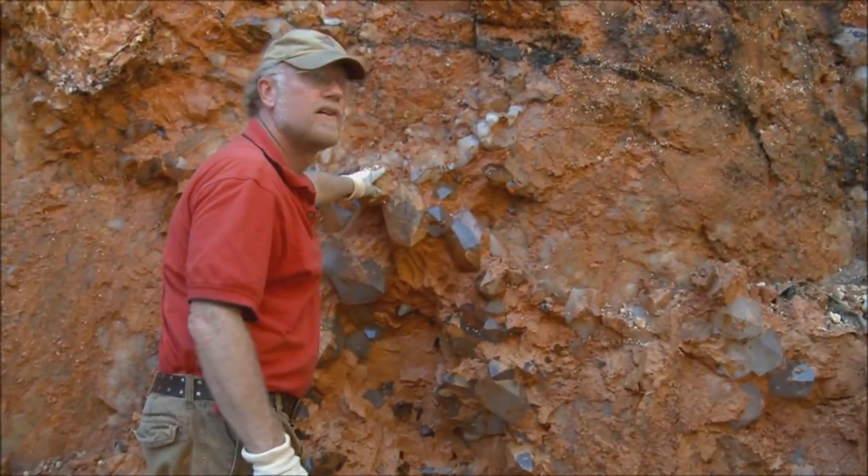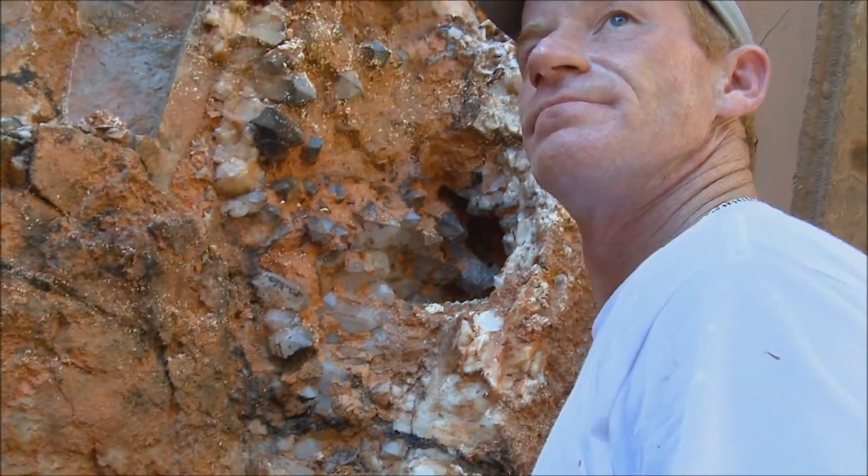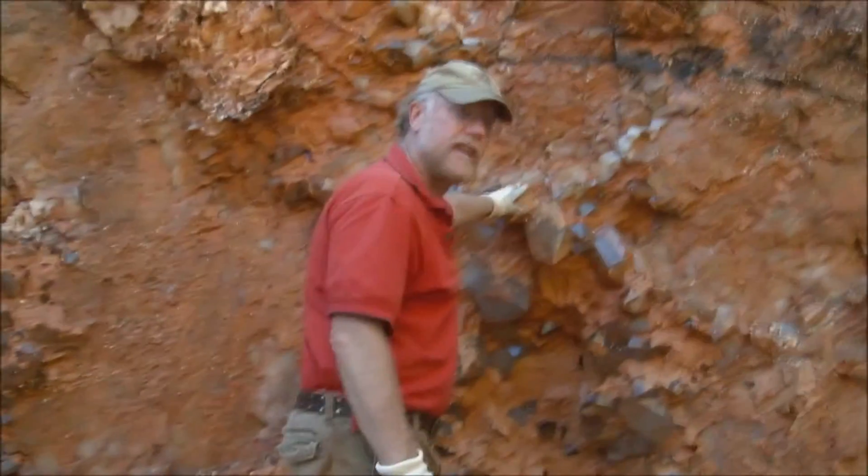Week or week and a half, just in this pocket here. And there was approximately probably eight to ten thousand pounds, maybe a little more, that you've taken out of it?